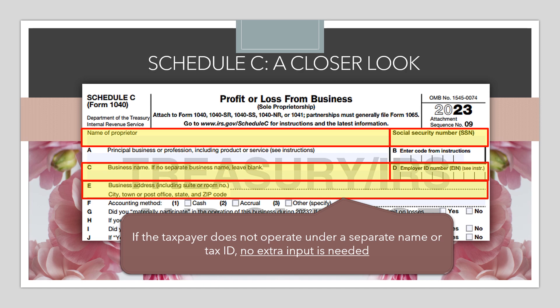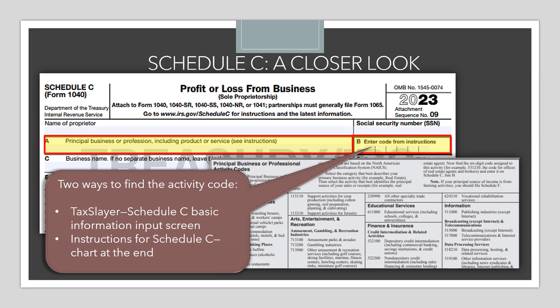Taking a closer look at the very top section — this is general information about the business. For a lot of our VITA clients, they aren't really operating under a separate business name and may not have an employer identification number; they're essentially operating as themselves, which is totally fine. When we enter this into TaxSlayer, we leave those fields blank if they are the same as the taxpayer. We do, however, need to provide some idea of what this business is doing, so you'll be typing in the principal business or profession that this business is engaging in.